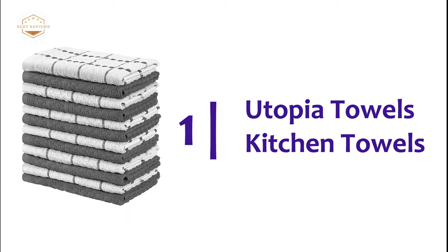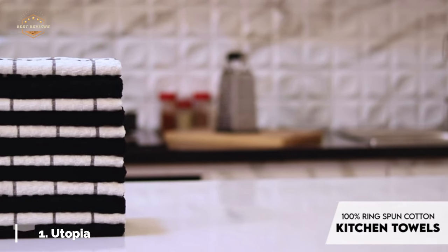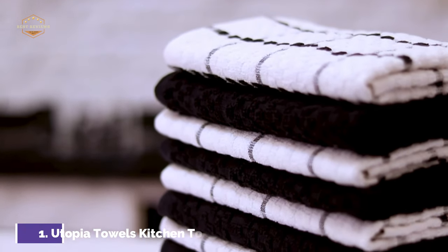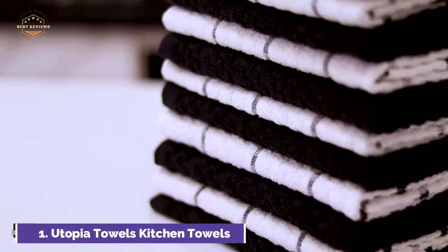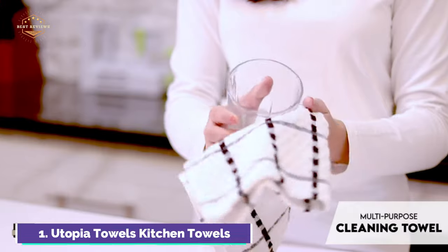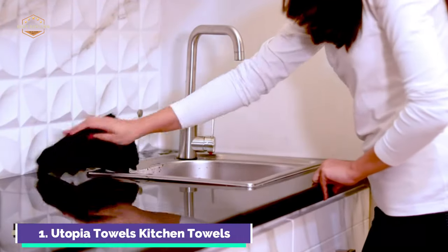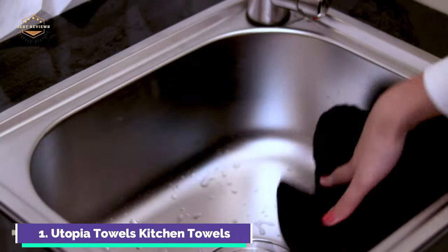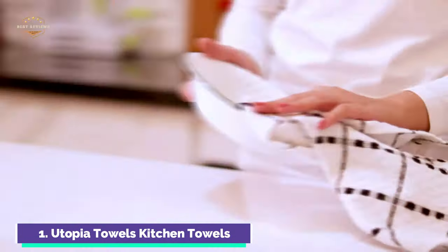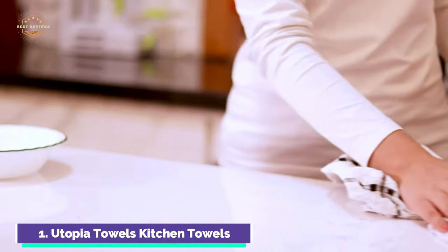The top one on our list, Utopia Towels Kitchen Towels. These premium kitchen towels will help you clean your kitchen and wipe your hands while you prepare your favorite dishes. Made from 100% cotton fabric with breathable properties, they can be used on polished surfaces as well as your hands. These terry-based weaves are the most absorbent, with loops on both ends that provide extra surface area for drying all surfaces. The zero-twist construction removes shorter fibers, helping reduce shedding and fraying.